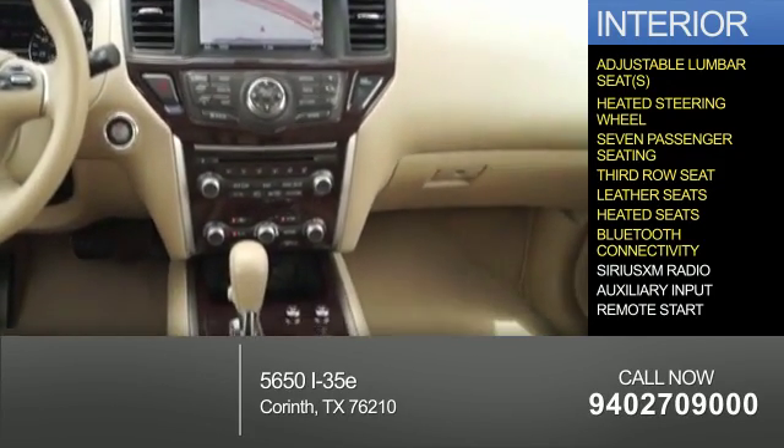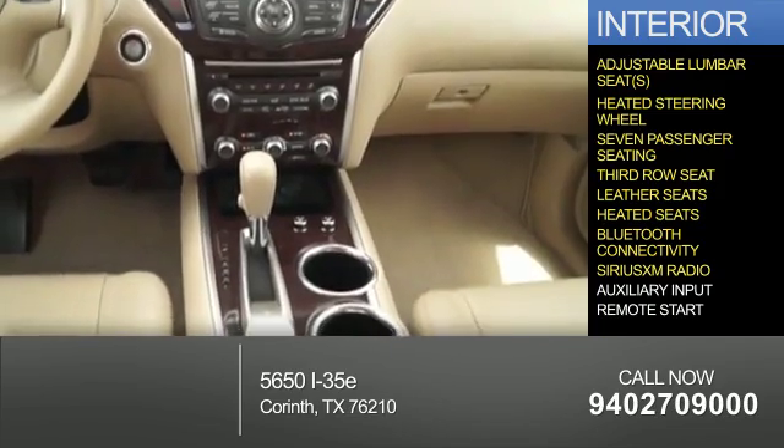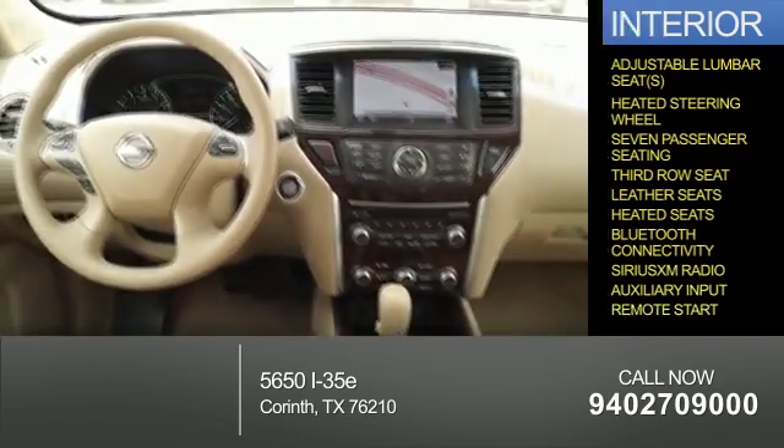Bluetooth connectivity, Sirius XM satellite radio, auxiliary input, and remote start.